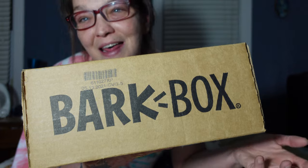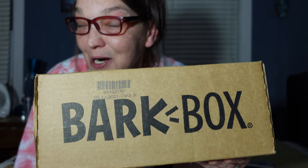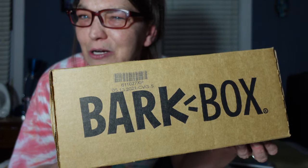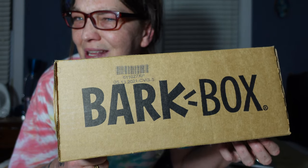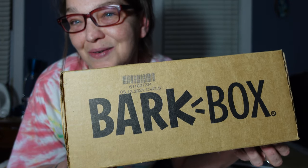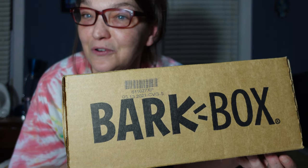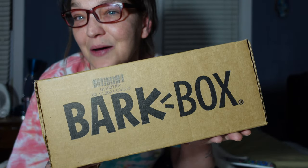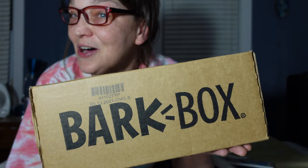I get this for my two dogs and my mom's dog. This video I'm just going to show you what came in March's BarkBox. I pay either $23 or $26 a month — I can't remember — and that includes shipping. It's a great deal. There are great interactive toys, my dogs love them, and they always love every treat that's in here. I'll leave a link in the description so you can check out BarkBox for your pups.